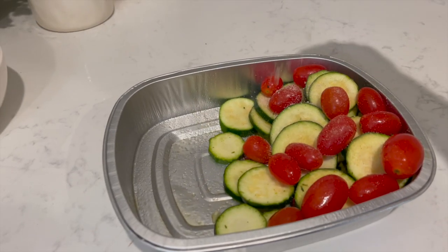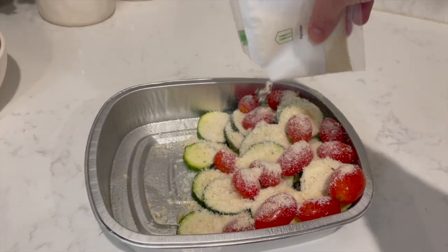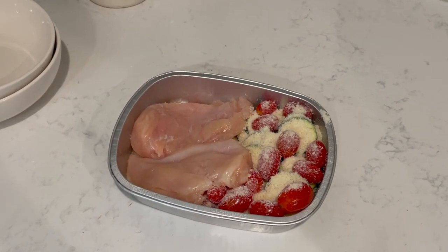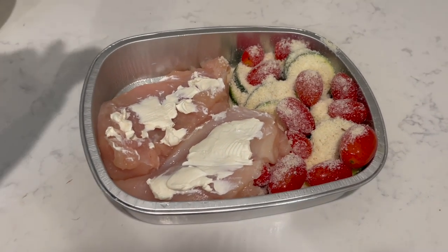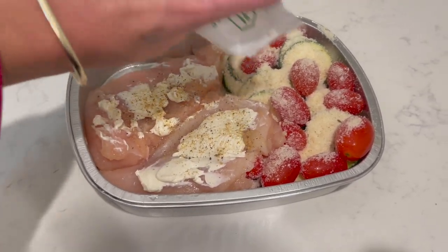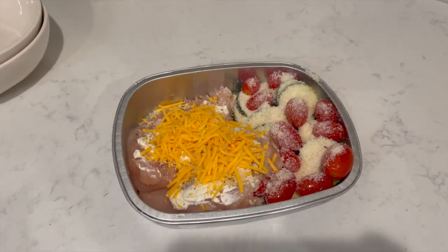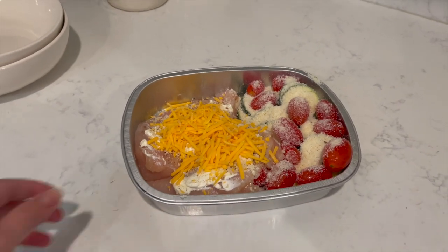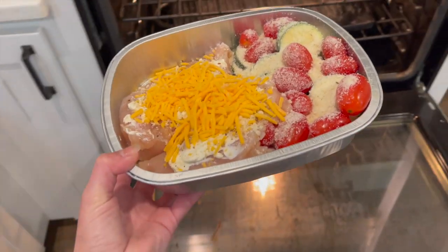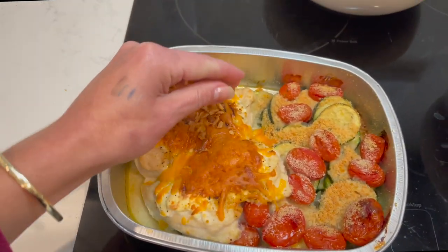Then add about half a teaspoon of garlic salt and about a teaspoon of olive oil. Mix this all together and push it to one side of the baking sheet, then top with about an ounce of grated Parmesan and two to three tablespoons of Italian Panko. On the other side of the baking sheet, add your chicken — or you could also do this with pork chops. Top the chicken evenly with a little bit of salt and pepper, a little bit of Parmesan cheese, about an ounce of shredded cheddar cheese, and one ounce of garlic and herb cheese spread. Then add your uncovered baking pan to the oven for about 25 minutes, making sure that your chicken reaches an internal temperature of 165 degrees to ensure it's fully cooked.